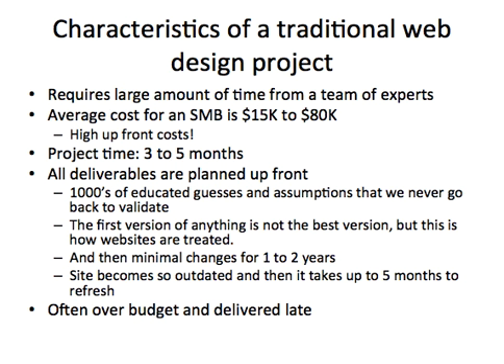Let's start off with what are the characteristics of a traditional web design project. First of all, it requires a large amount of time from a team of experts. The cost for small to medium businesses is between $15,000 and $80,000, and that's an upfront cost. Generally, it takes three to five months to get a new website design from start to finish. The problem is that all deliverables are planned upfront, so you make thousands of little guesses and assumptions that you never go back and validate.